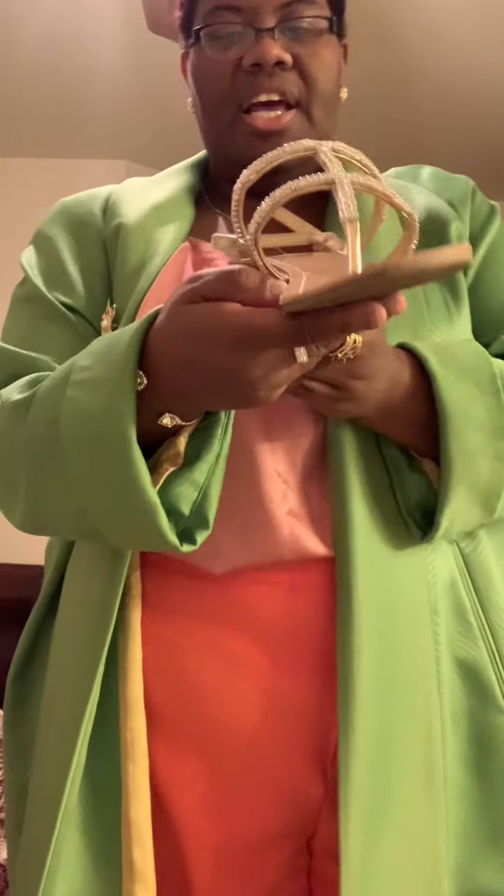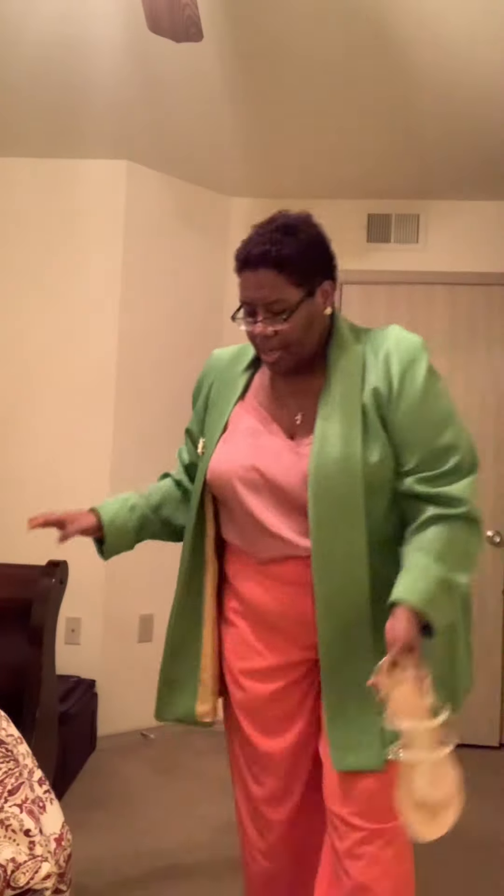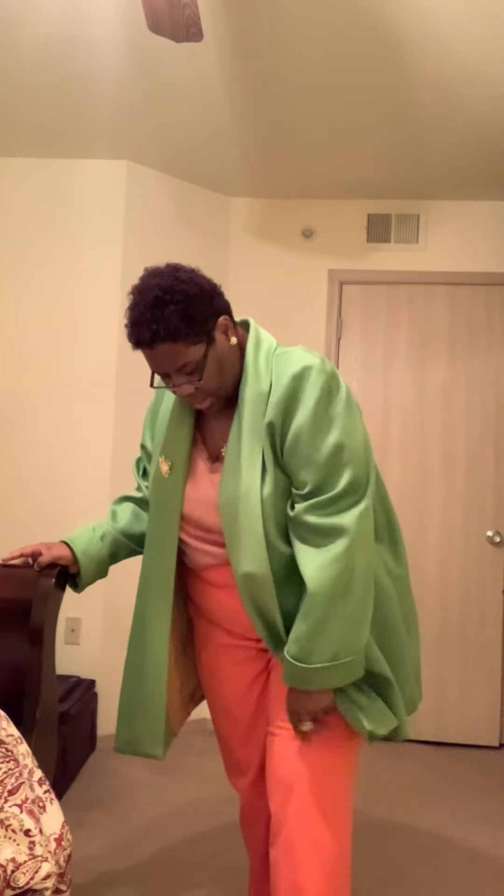Let me make y'all see these — this is what they're looking like. These are the white t-strap sandals that I DIY'd. Let y'all get a better look.